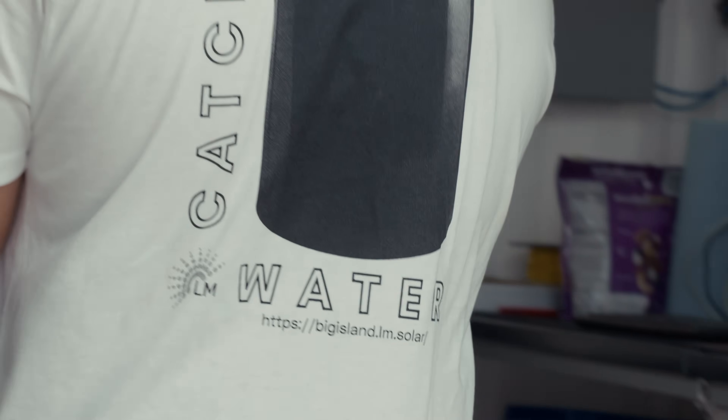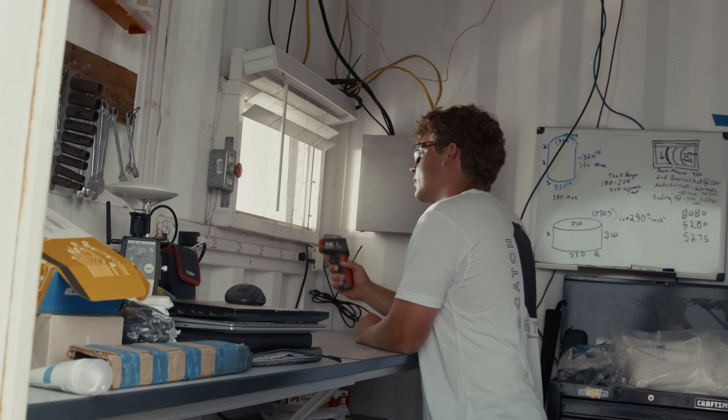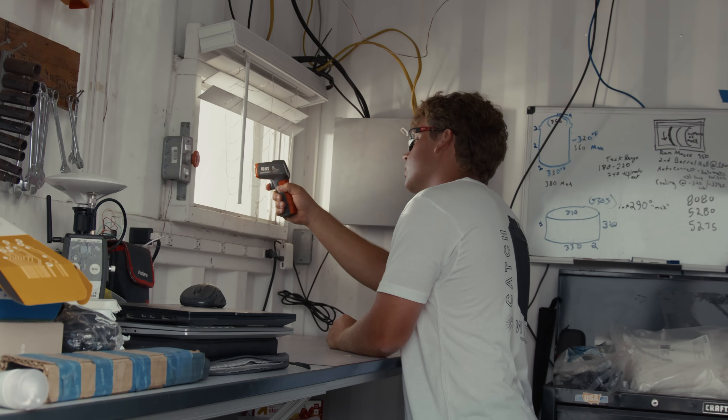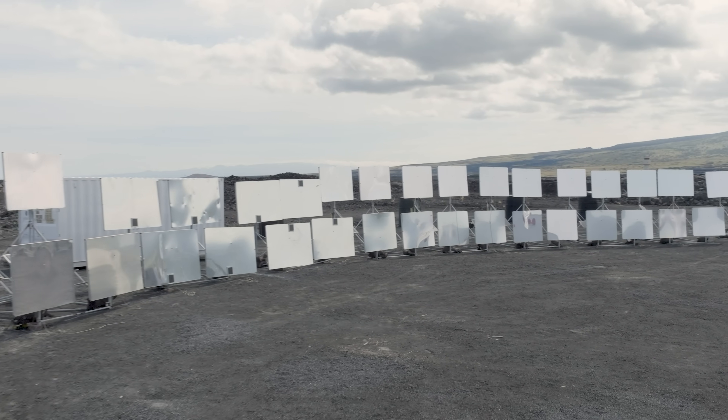Being at Kona has let us launch, test, and improve our solar molding systems in one of the most beautiful and challenging environments in the world. We've learned so much from Hawaii, and we're grateful to be able to supply useful products to the community. I think this can really make a difference.